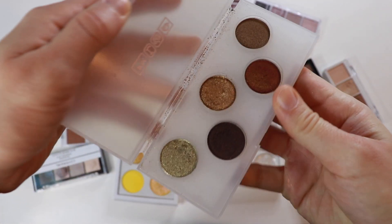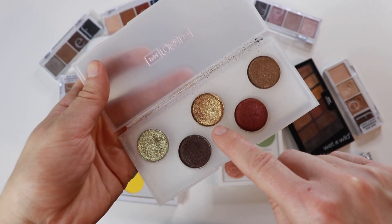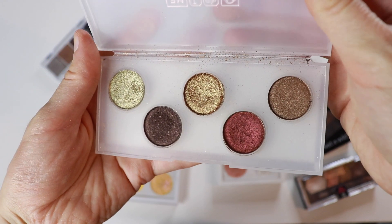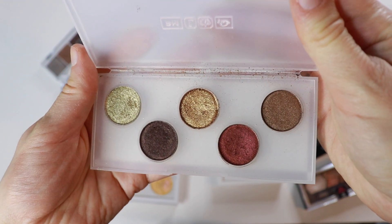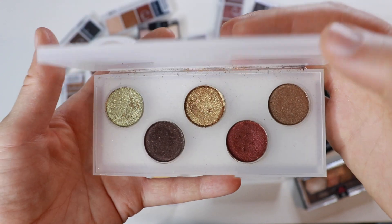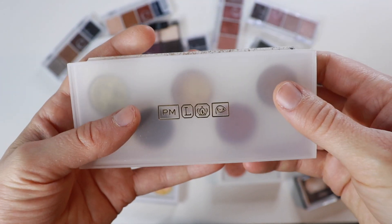First things first, let's pull out the pretty Pat McGrath palette. Can you tell I like this gold shade? I really like this gold shade. I like the whole palette honestly — I think it's so pretty. I'm keeping this. Every day I hope she releases more shades of these particular quints, and every day I'm disappointed, but I still hope.